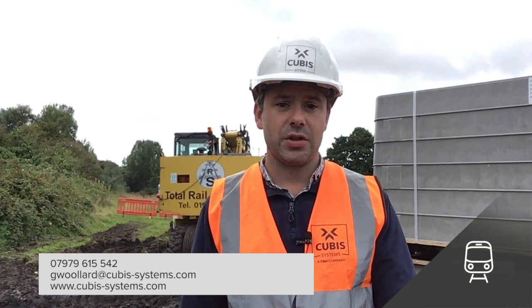I'm going to continue here with the delivery team, but if you have any questions or inquiries about these products, please get in touch by emailing me at gwollard@cubis-systems.com. Also have a look at our website www.cubis-systems.com. Thank you very much.